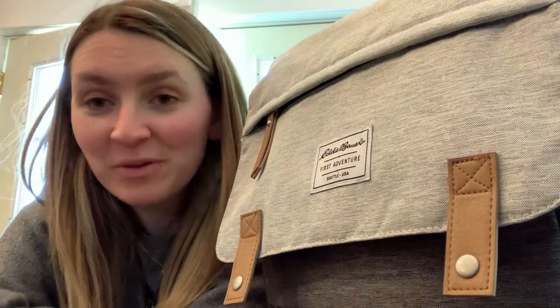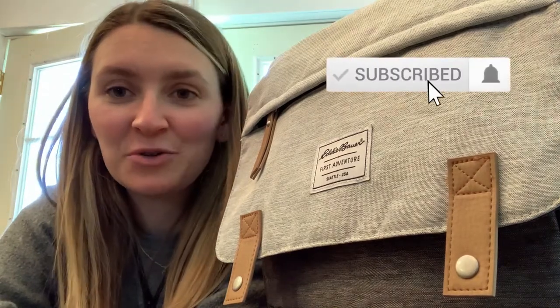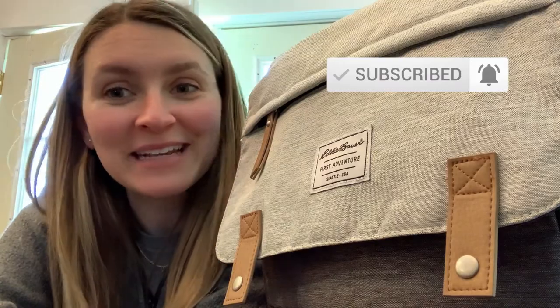I hope you guys enjoyed this video. Please let me know down below if there's anything you also like to put in your car so I can add that to mine as well. Don't forget to subscribe to my channel and like this video, and we'll see you next time. Bye.